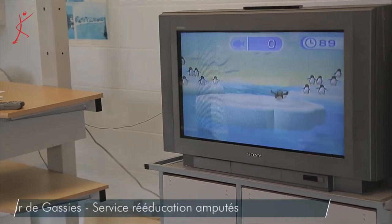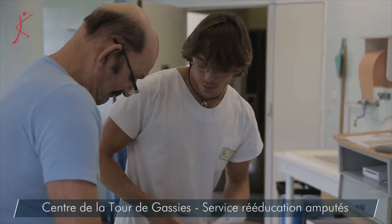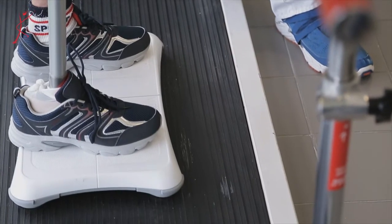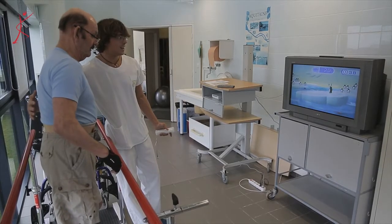C'est parti. Vous vous rappelez, on vient bien appuyer d'un côté et de l'autre. Le but de ces exercices sur plateforme, c'est de travailler les appuis et l'équilibre sans que la personne ne les réfléchisse trop. C'est-à-dire que quand on marche, on n'y réfléchit pas, on discute en même temps. L'équilibre, c'est bien aussi de commencer par des chemins un peu réflexes. On s'amuse en travaillant.